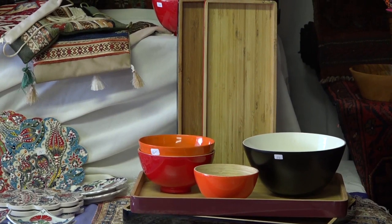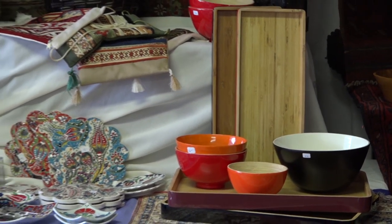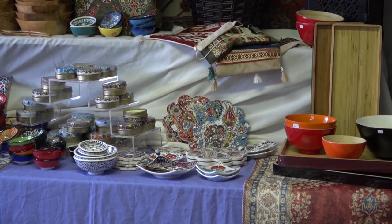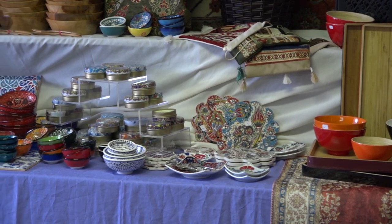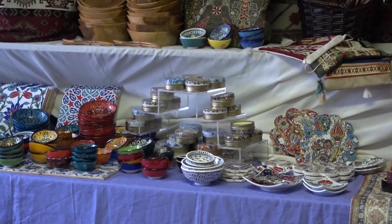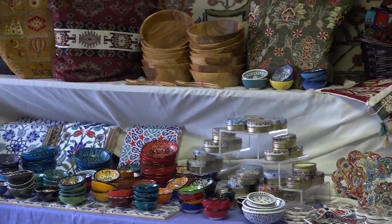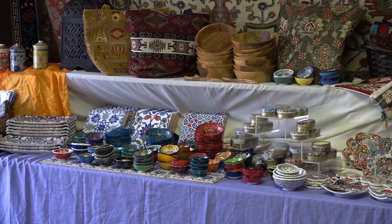We're excited to have things this year from Turkey. One of the Amirtel board members is Turkish, and she went to Turkey to shop for us. We have some beautiful ceramics — trivets, all kinds of bowls. We have tiles that you can use individually or together to create a pattern. We have wonderful kilim bags and purses and pillows and rugs.